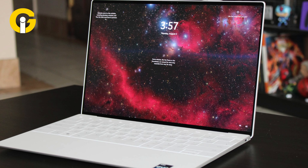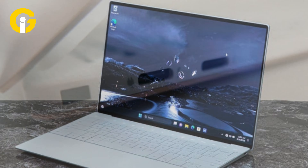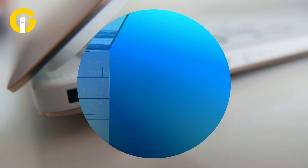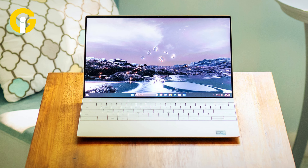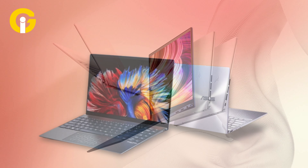Dell XPS 13 Plus — the best 13-inch Windows laptop. The Dell XPS 13 Plus is a bigger version of Dell's iconic laptop but features the most minimalist design ever seen on a Dell. It has just two ports, and the entire area beneath the keyboard is one smooth piece of glass. It offers a 28-watt 12th-generation Core i7 processor, however it has a short battery life.